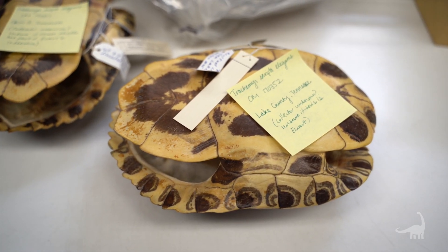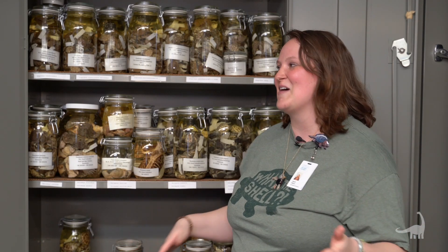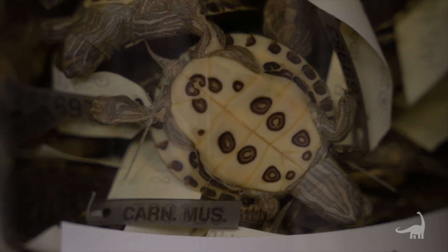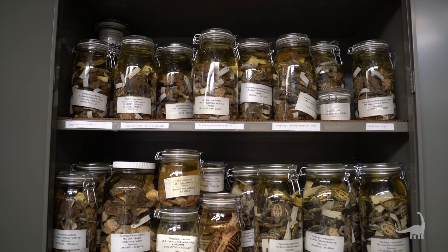We have the largest North American freshwater turtle collection in the world. For the last two years of my life, I have dedicated to these turtle hatchlings that you see behind me. There ended up being about 11,000 turtles in this collection. So why do we have so many?